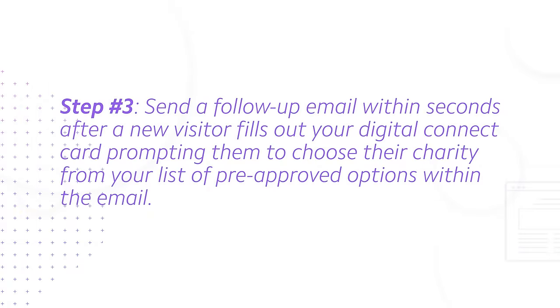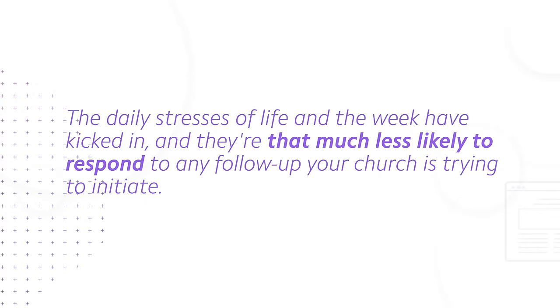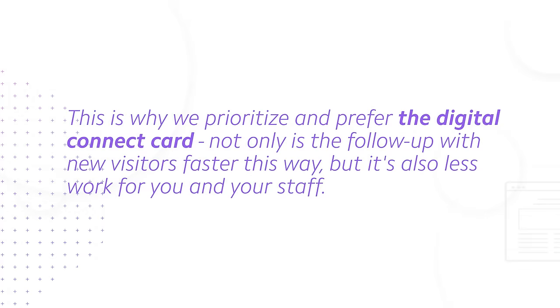By following this simple three-step process, you'll be able to speed up your new visitor gift and follow-up sequence faster than most churches have ever dreamed of. For most churches, the follow-up process begins on Monday at the earliest, but often even later in the week — and at that point, church is the farthest thing from a new visitor's mind. What your church wants to do is capitalize on the attention you have with this new visitor on Sunday, preferably while they're still in service. Begin that follow-up process immediately while they're still focused on your church. This follow-up sequence can still work with physical cards, but it requires more administrative work and data entry — this is why we prioritize the digital connect card.